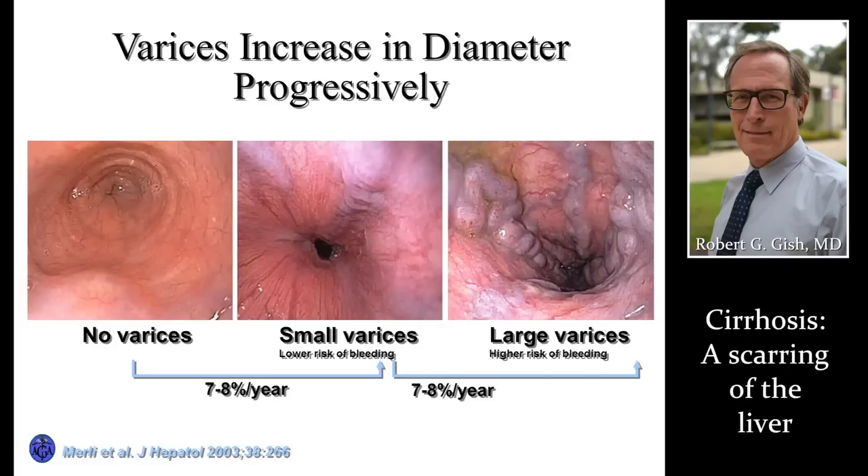Here's a look inside somebody's esophagus — this person swallowed a camera. This is normal. Here we have somebody with early cirrhosis with little veins. Here's somebody with advanced cirrhosis with large veins, and this is definitely somebody who we're going to put rubber bands on those veins to prevent them from bleeding.